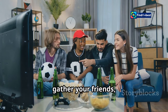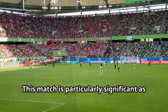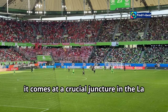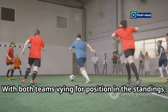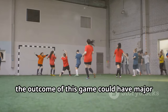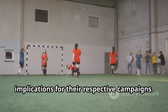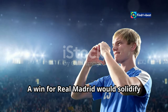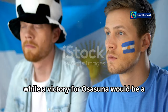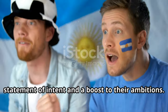Gather your friends, grab your snacks, and prepare for an unforgettable footballing spectacle. This match is particularly significant as it comes at a crucial juncture in the La Liga season. With both teams vying for position in the standings, the outcome of this game could have major implications for their respective campaigns. A win for Real Madrid would solidify their spot at the top, while a victory for Osasuna would be a statement of intent and a boost to their ambitions.